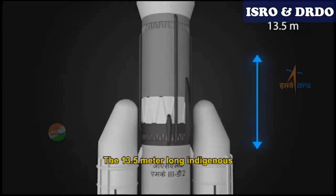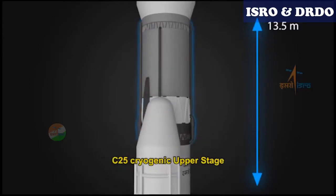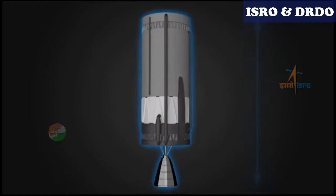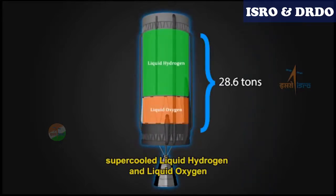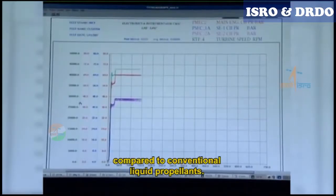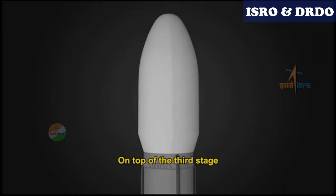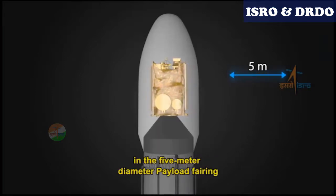The 13.5 metre long indigenous C25 cryogenic upper stage forms the third stage of the vehicle. It uses 28.6 tonnes of supercooled liquid hydrogen and liquid oxygen, which provides more thrust for every kilogram of propellant burned compared to conventional liquid propellants. On top of the third stage is the spacecraft in the 5 metre diameter payload fairing.